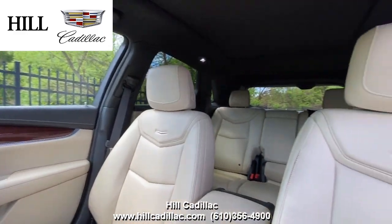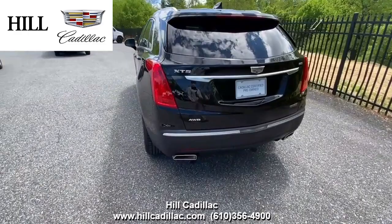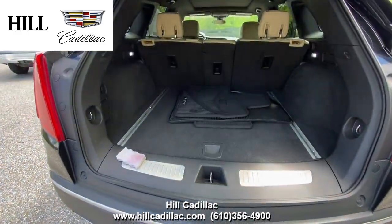This XT5 has side blind zone alert, forward collision alert, lane departure warning, and more to keep you confident on the road. It also has heated seats, a heated steering wheel, a sunroof, and a lot more.